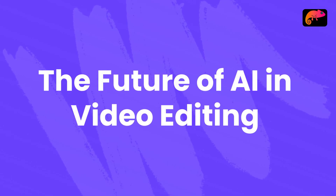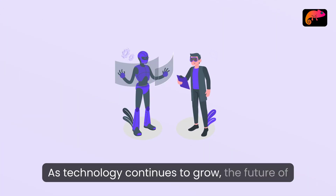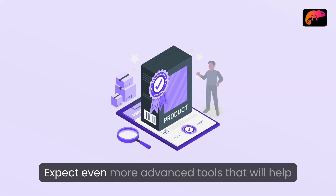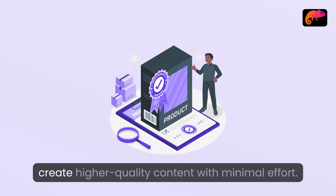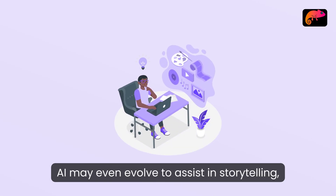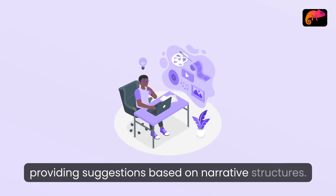The future of AI in video editing: as technology continues to grow, the future of AI in video editing looks promising. Expect even more advanced tools that will help create higher quality content with minimal effort. AI may even evolve to assist in storytelling, providing suggestions based on narrative structures.